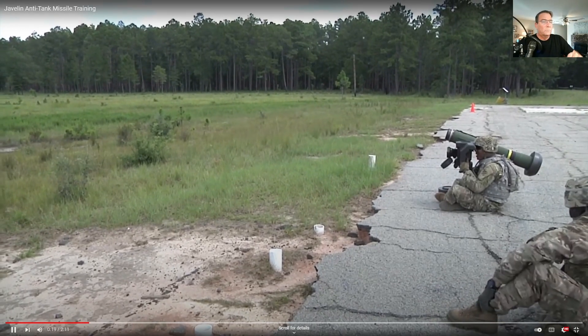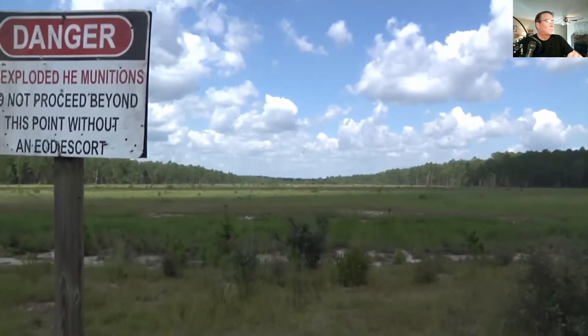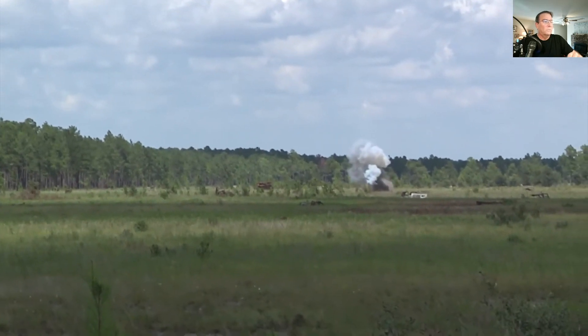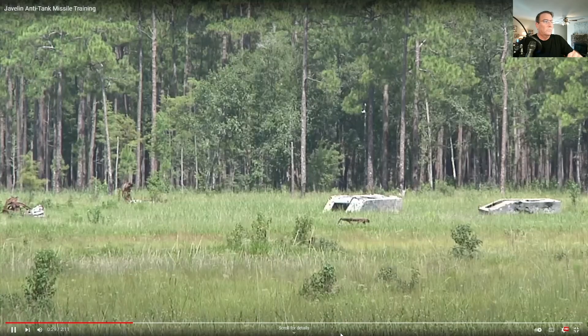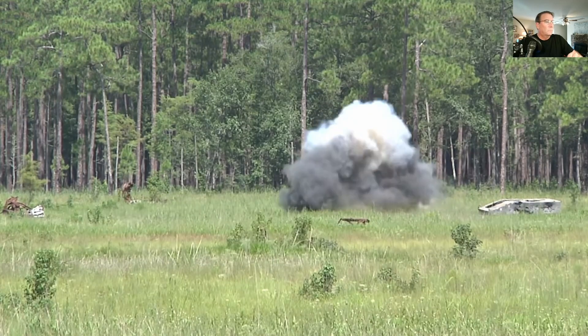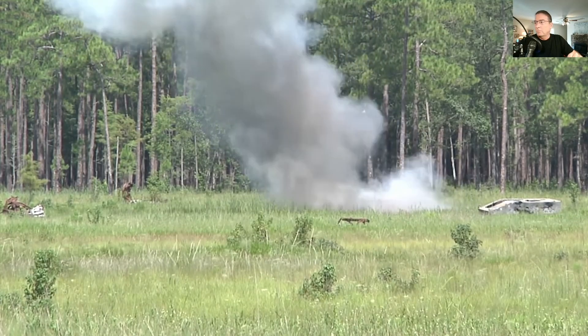Fire when you're ready. Fire! Boom! There he goes! That was pretty cool.